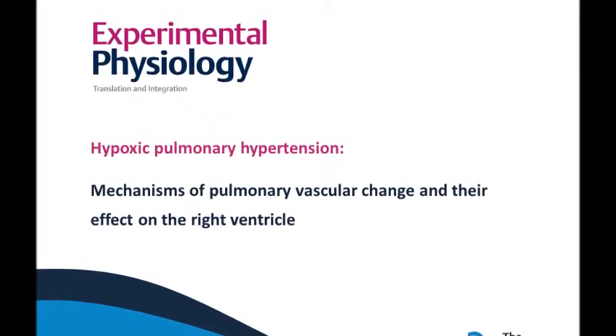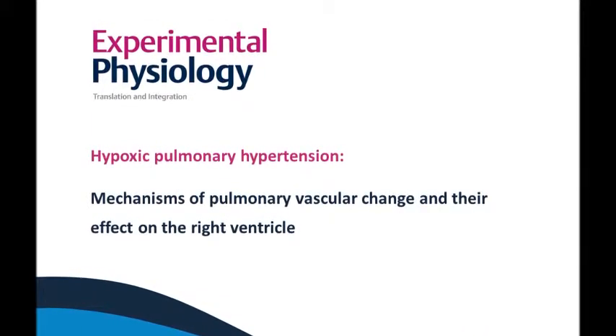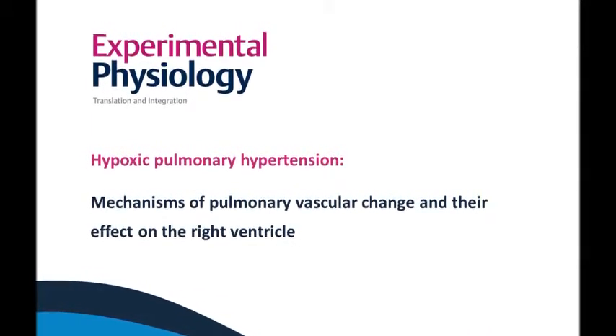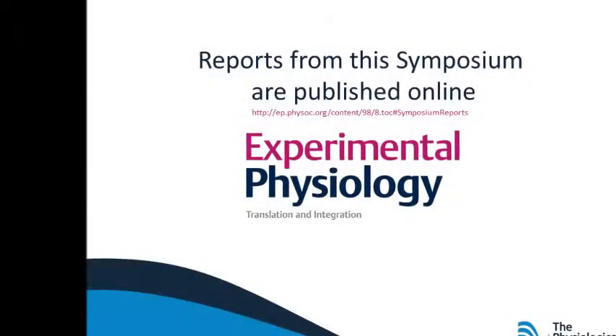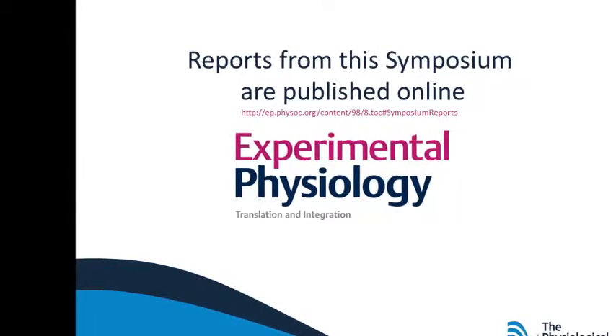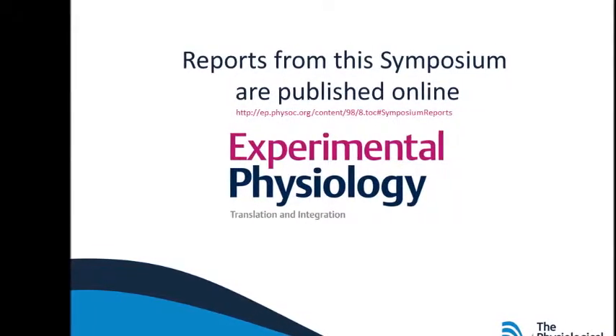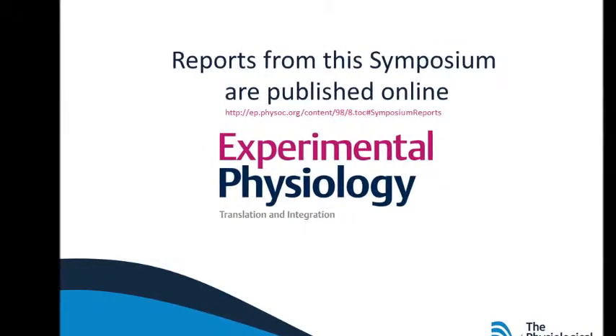Over time, this leads to adaptive hypertrophy of the right ventricle. In most people, the increase in pulmonary arterial pressure is moderate and physiological adaptation of the right ventricle allows a new steady state to be maintained for years. However, there is a cost in the form of impaired exercise performance due to decreased maximal cardiac output.